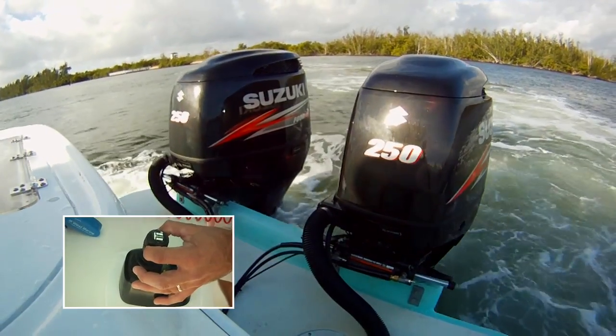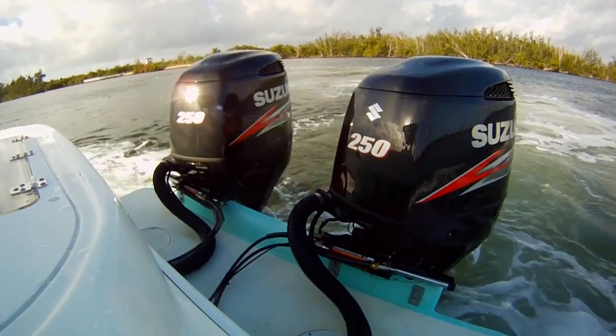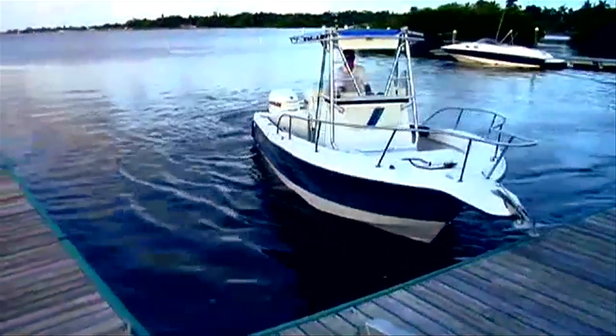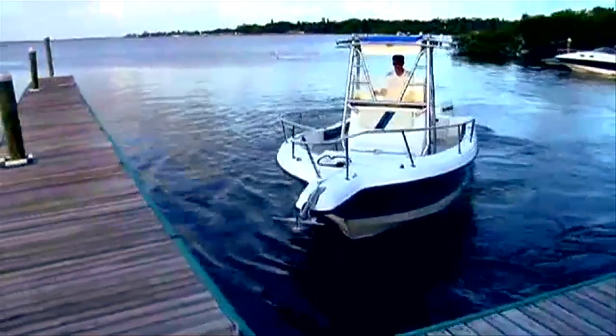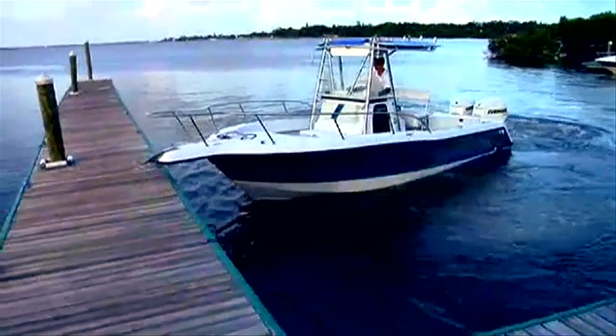Shift, throttle, and steering for each outboard is applied independently and synchronized via the pump control module — that is the brain of the system. You'll be able to move forward and in reverse, pivot your boat on center, even move sideways or diagonally, all at the touch of a finger.